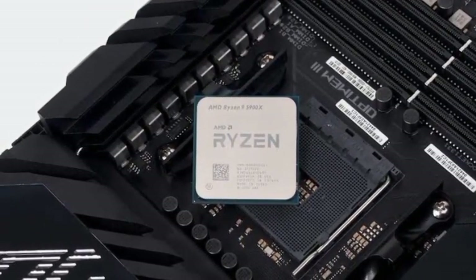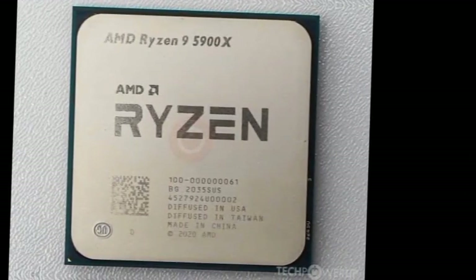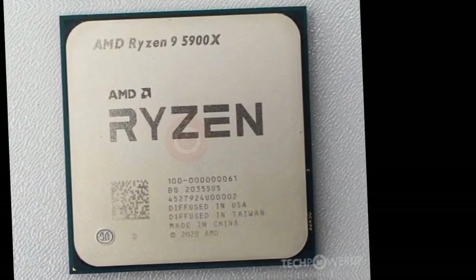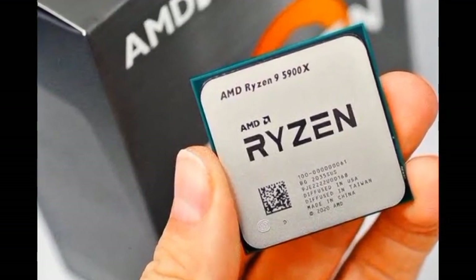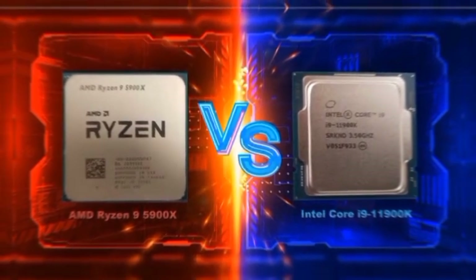The next slide brings the performance value of the Ryzen 9 5900X's higher core counts into clear focus. This geometric mean of our threaded application workload results shows that the 5900X's 4-core advantage equates to a whopping 27% advantage overall.